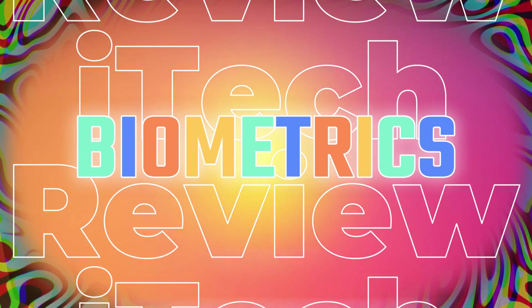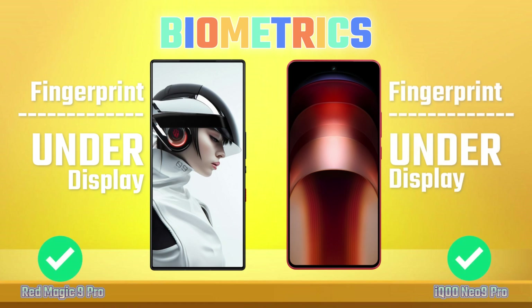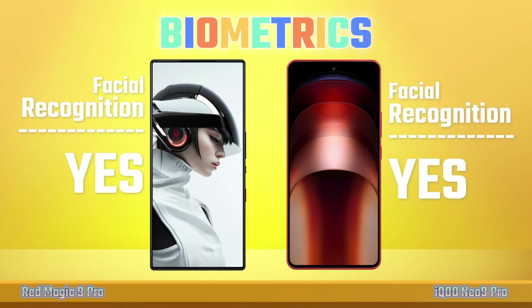Biometrics: Fingerprint, Facial Recognition.